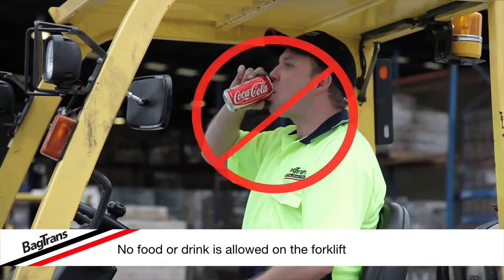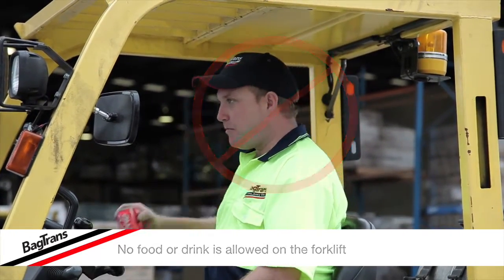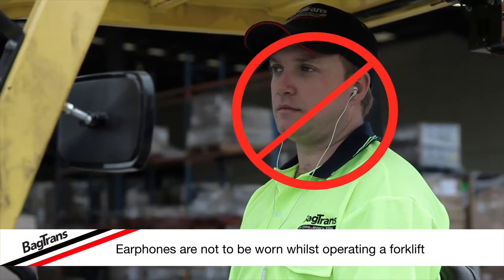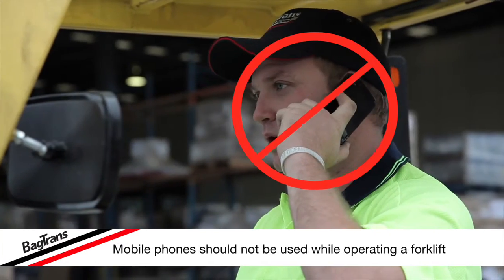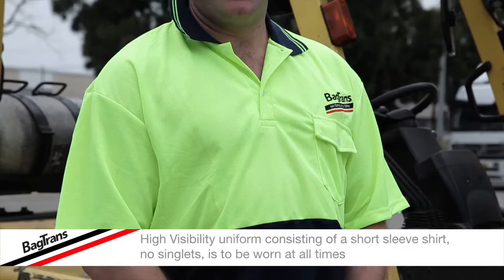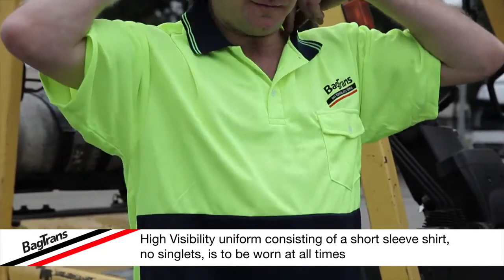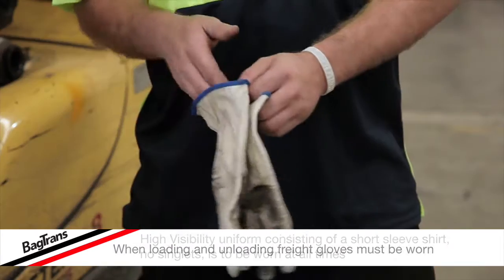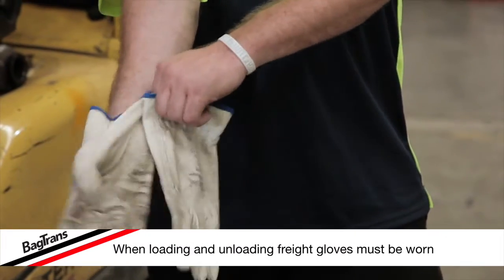No food or drink is allowed on the forklift. Earphones are not to be worn whilst operating a forklift. Mobile phones should not be used while operating a forklift. High visibility uniform, consisting of a short sleeve shirt — no singlets — is to be worn at all times when loading and unloading freight. Gloves must be worn.